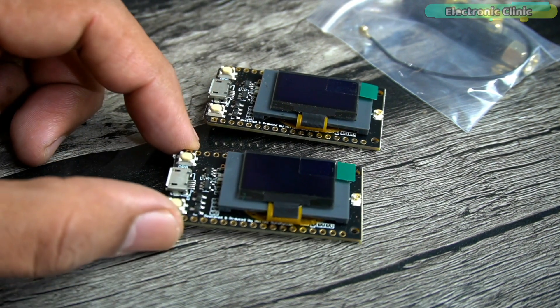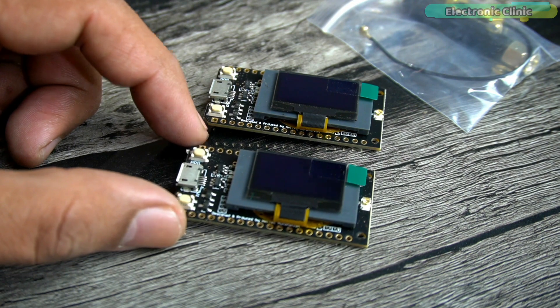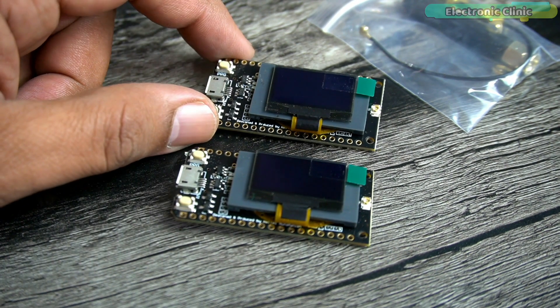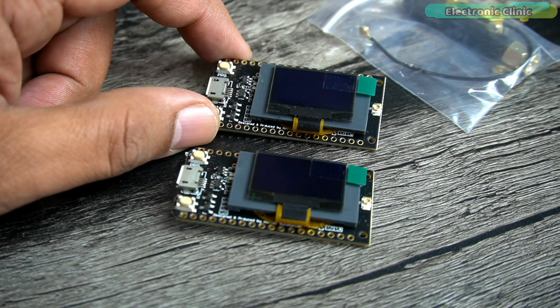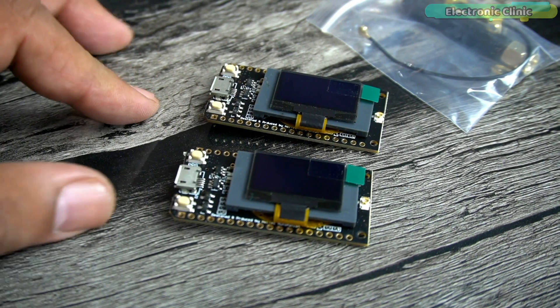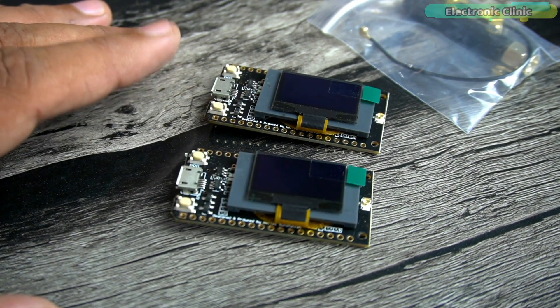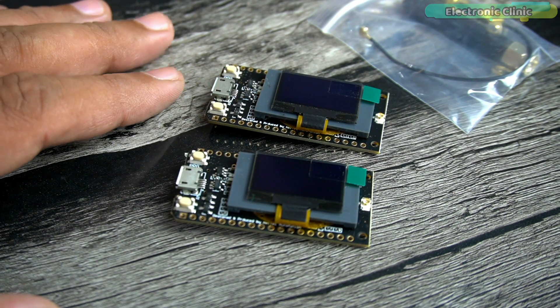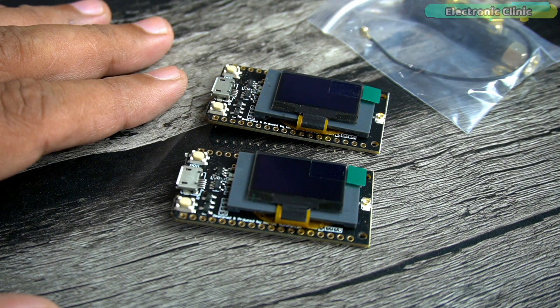With the help of these development boards I can easily test ESP32 and LoRa based projects. I don't even need to attach the OLED display module separately. You can use any of these modules as a receiver or transmitter. Since these boards are based on ESP32 Wi-Fi plus Bluetooth, you can make IoT gateways and use your cell phone to send and receive messages, control and monitor different types of loads and sensors.